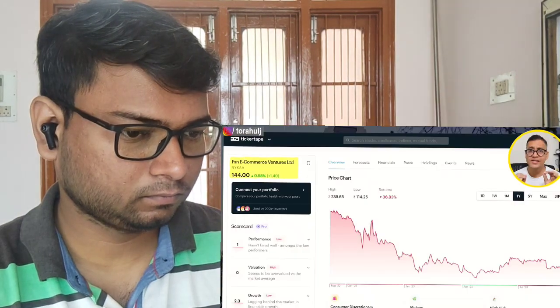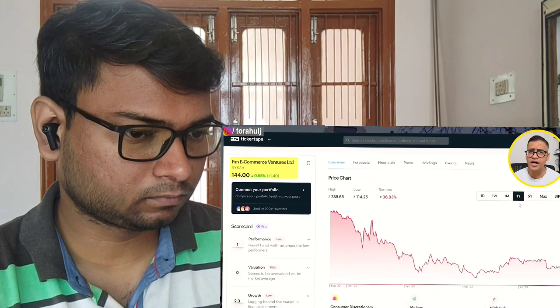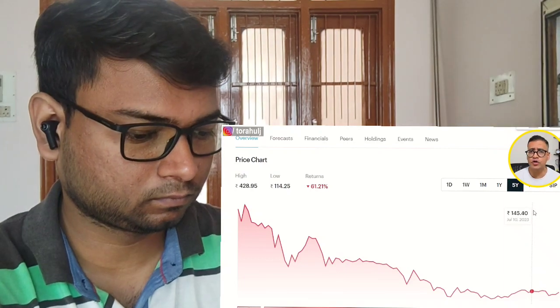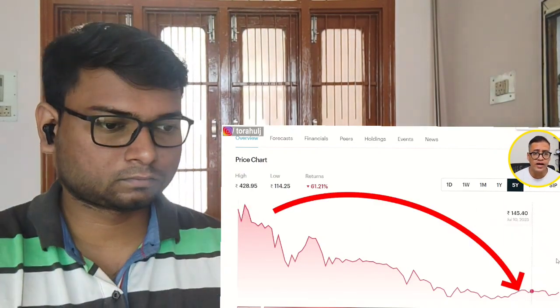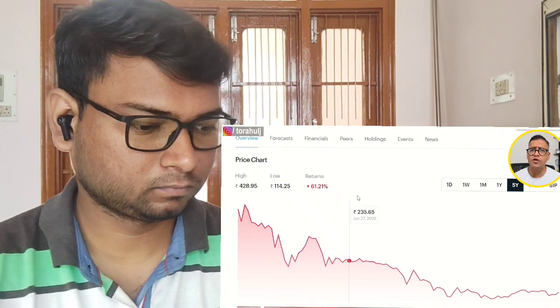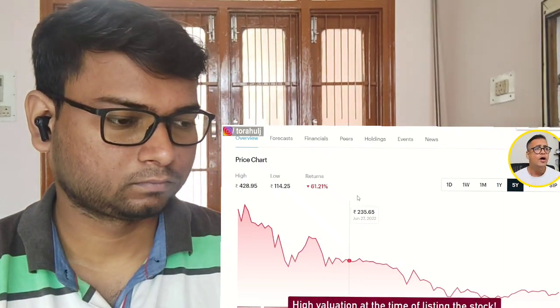The third stock I want to talk about is NICA. All of us are aware of NICA's fall. In the last one year, the stock has dropped by close to 36%. Looking at the full window since November 2021 when it listed, the stock has come down close to 61%. The stock has been hammered like anything. One of the key reasons was the high valuation at the time of listing.